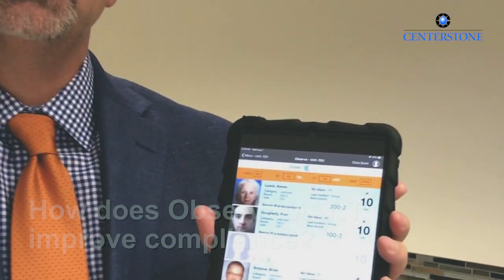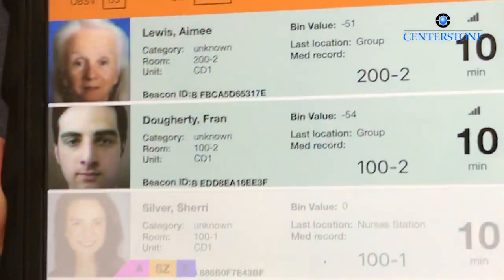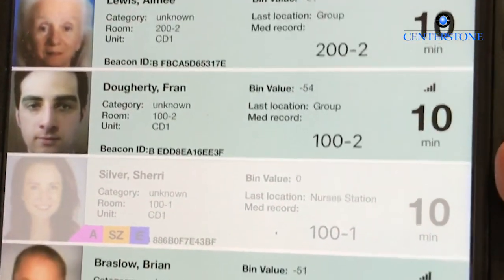Not only do the staff know their own performance as it relates to keeping the patient safe in terms of the monitoring, but they can also be monitored by supervisors — understanding how well they're doing in compliance, as well as a number of other statistical features that determine the quality of their performance.